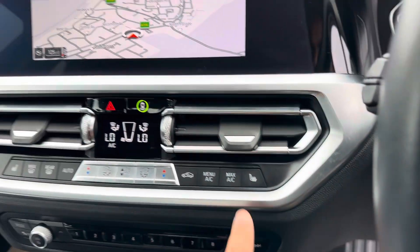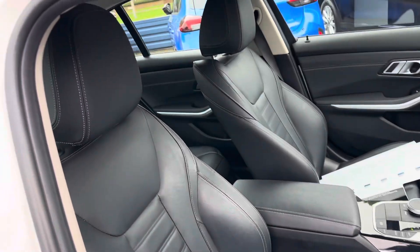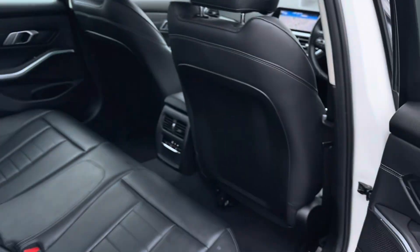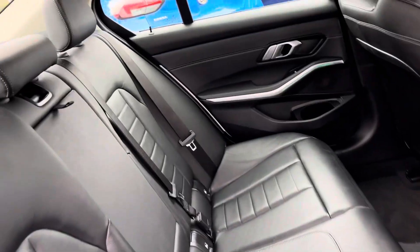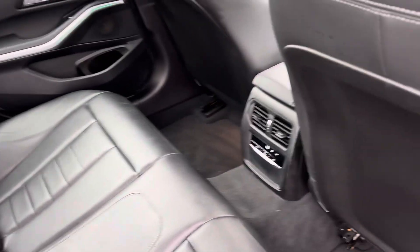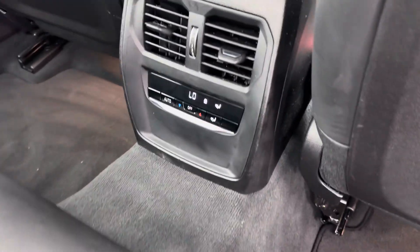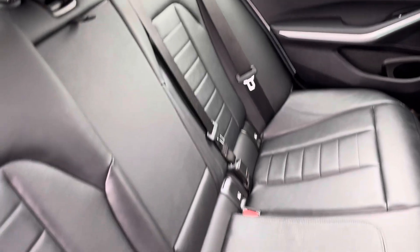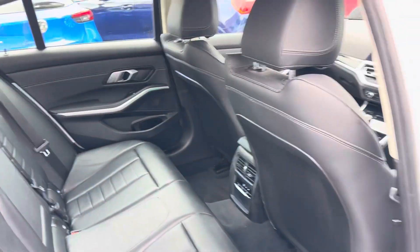It has front heated seats and it's full black leather with sports seats. All the original mats are in. There's a control for the climate system, and for rear passengers there's Isofix as standard, accommodating two child seats in the back.